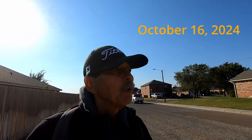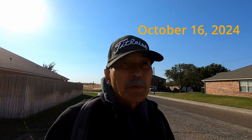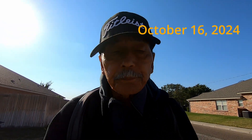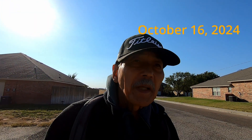Mid-October 2024. I have been walking around this neighborhood and there is not much diversity of the trees planted.